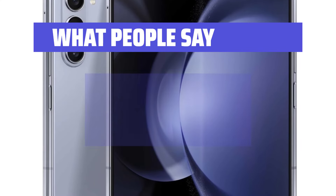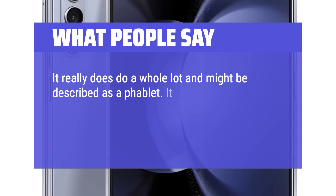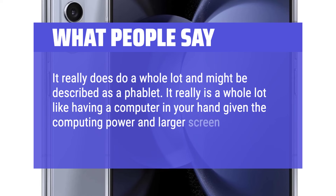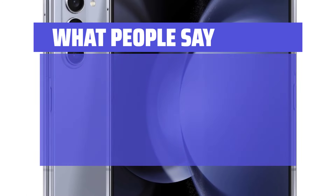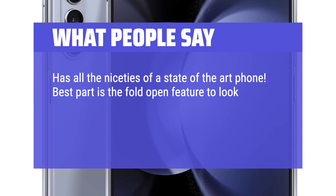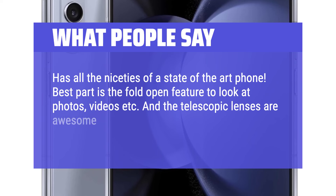What people say: it really does do a whole lot and might be described as a phablet — it's very much like having a computer in your hand given the computing power and larger screen. The Galaxy Z Fold 5 has all the niceties of a state-of-the-art phone. The best part is the fold-open feature for viewing photos and videos, and the telescopic lenses are awesome.